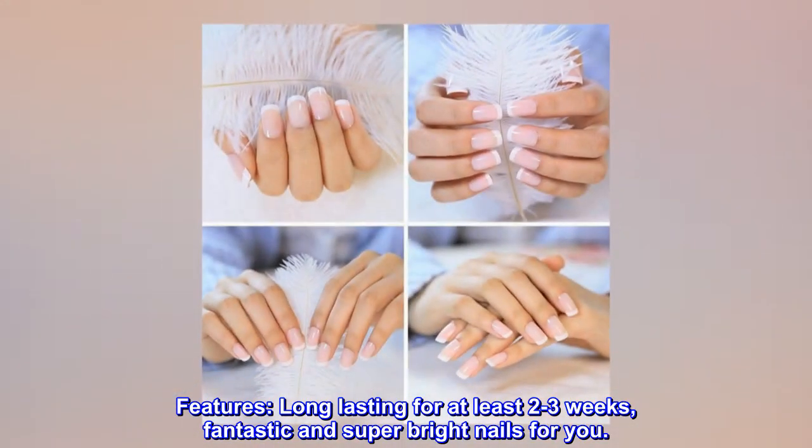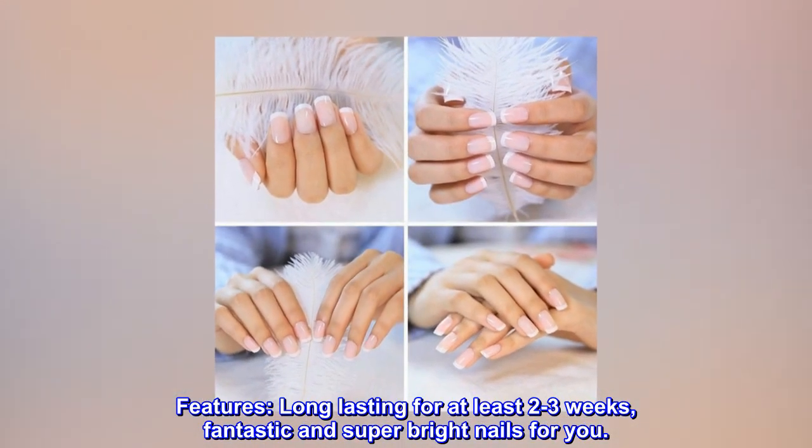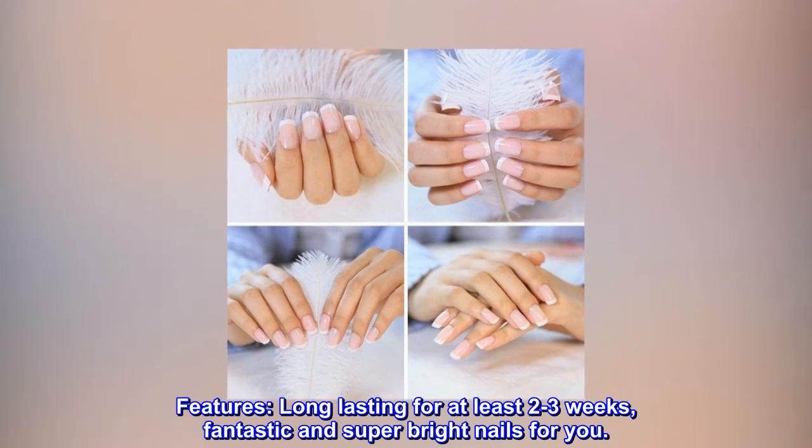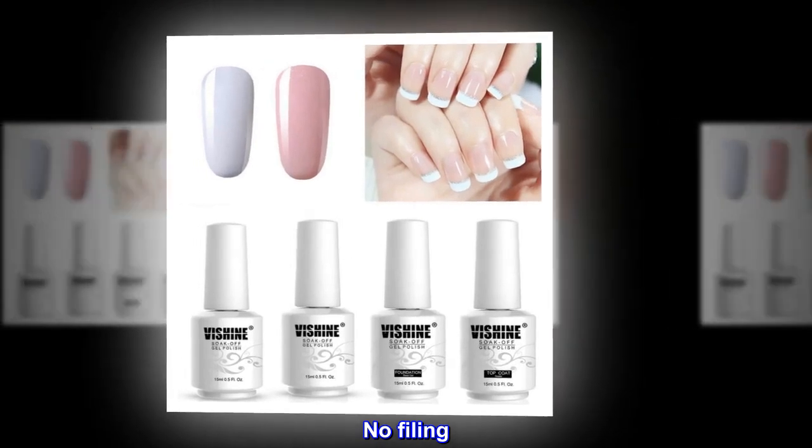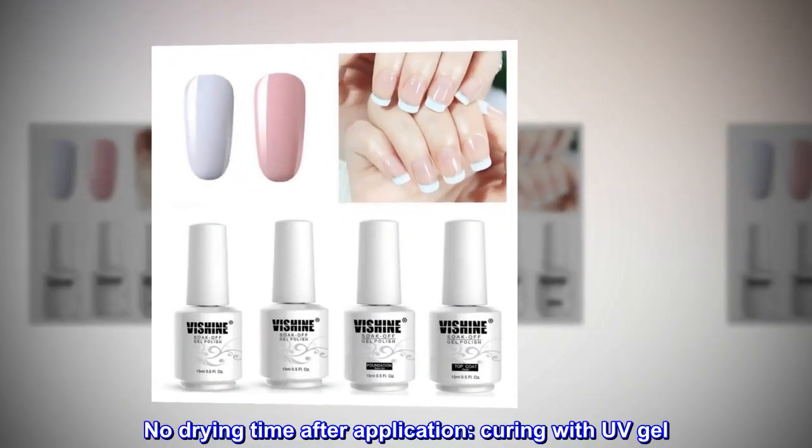Features: Long lasting for at least 2-3 weeks, fantastic and super bright nails for you. No grinding. No filing.